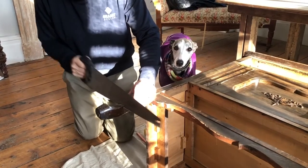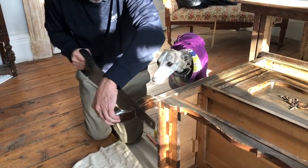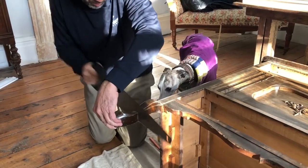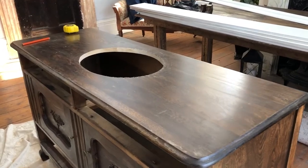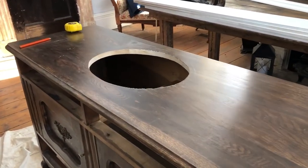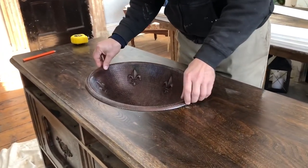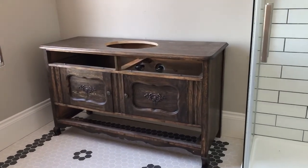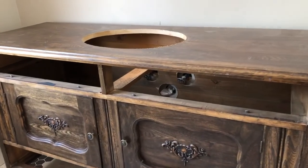Under the watchful supervision of Hendrix, we began working on our vanity for the en suite. We had to cut down the legs because it was a little too tall to be a vanity, and then we cut the hole for the sink in the top of the unit. To ensure everything was cut in the right place, we moved the vanity in and out of the suite a few times to make sure the feet were level, the water pipes were cut in the right place at the back, and everything was ready for painting.